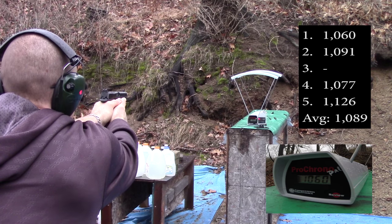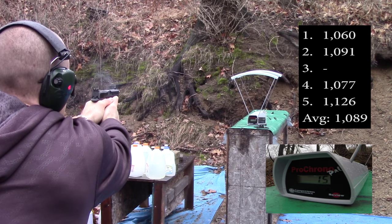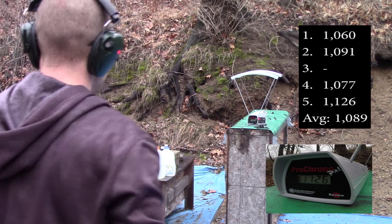Readings for the 4.95 inch barrel: 1060, 1091, 1071, 1077, 1126.